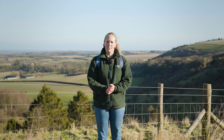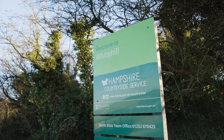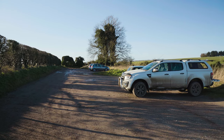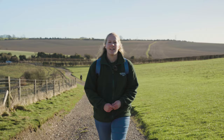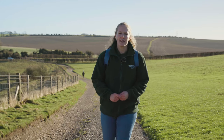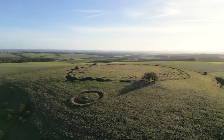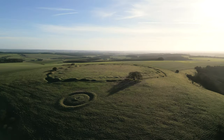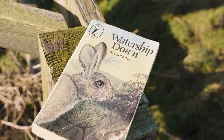We're starting our walk today from White Hill, which is just outside Kingsclere on the B3051. There's lots of parking here. I would recommend that you use the car park set back from the road, particularly if you've got dogs and children, as you'll be able to get out of the car safely away from the road. Today we'll be walking west from here at White Hill, all the way along the top of the downs to the instantly recognisable Ladle Hill. Along the way, we'll be looking at the landscape that inspired one of Hampshire's most famous literary works about a bunch of intrepid rabbits.